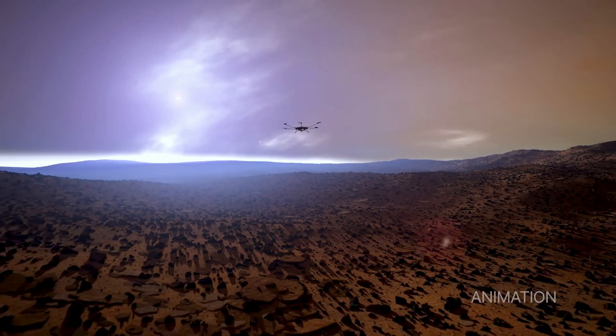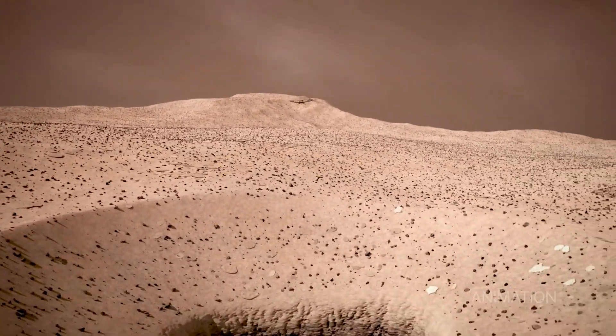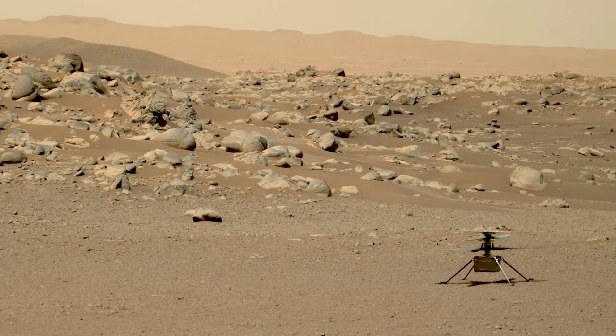Perseverance's deputy manager at JPL commented: 'With the Three Forks depot in our rearview mirror, Perseverance has now headed up the delta. We'll make our ascent via the Hawksbill Gap route we previously explored. Once we pass the geological unit the science team calls Rocky Top, we will be in new territory and begin exploring the Delta Top.'